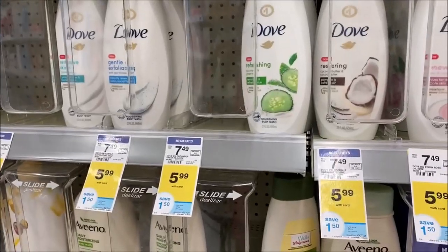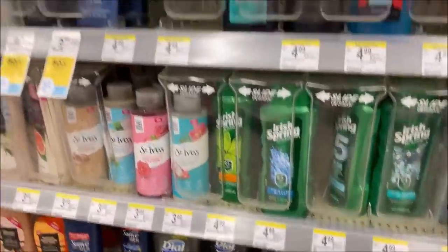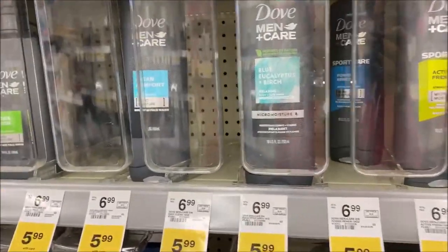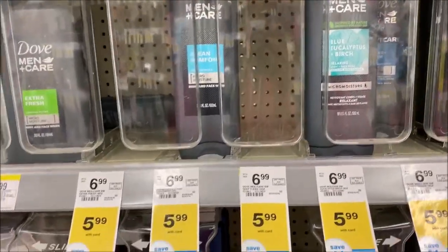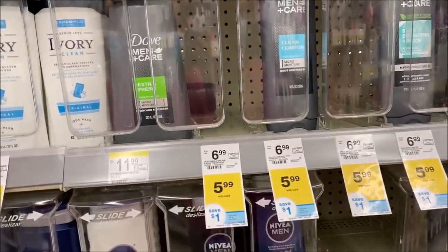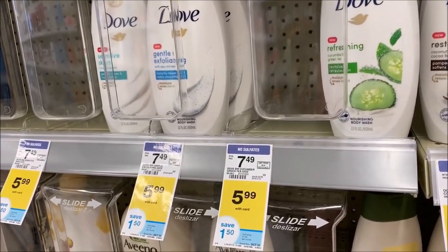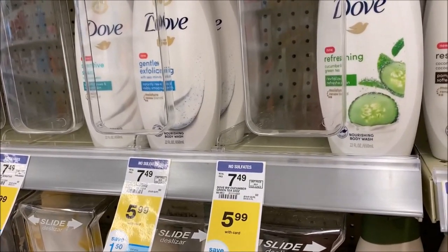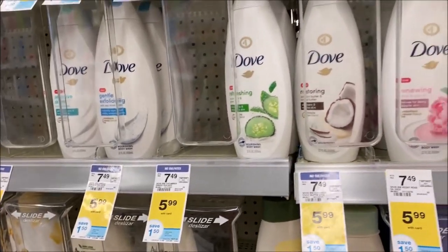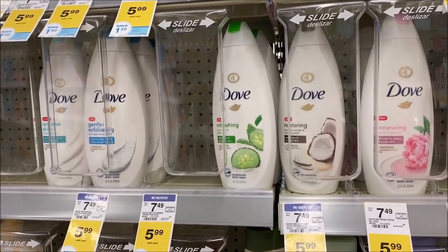I'm over in Dove Body Wash. They are $5.99. It's not that great a deal, but we love this and try to keep it in our house, especially when there's any kind of sale. They also include the men's deodorant - there was a lot of ibotta going around on those. I think I've maxed out. They were $2 for the men's, which was crazy good. I'm going to pick up four of these and use that $5 off when you buy four. Total is $23.96, and that $5 off makes it $18.96.